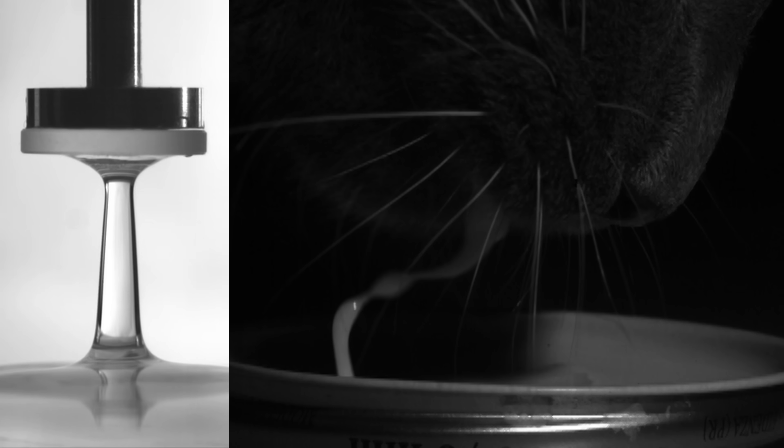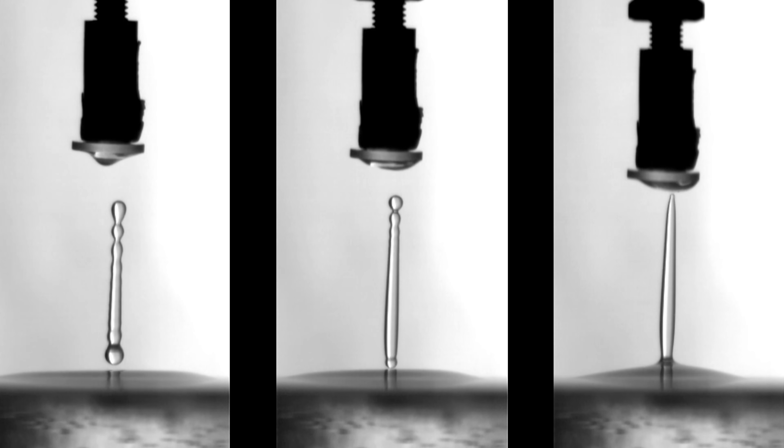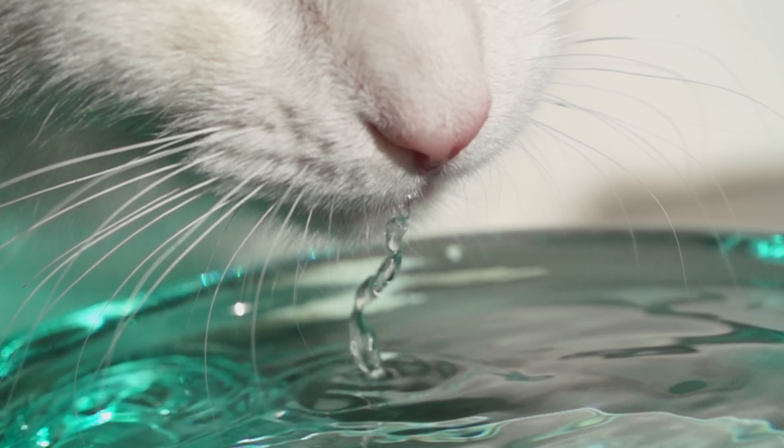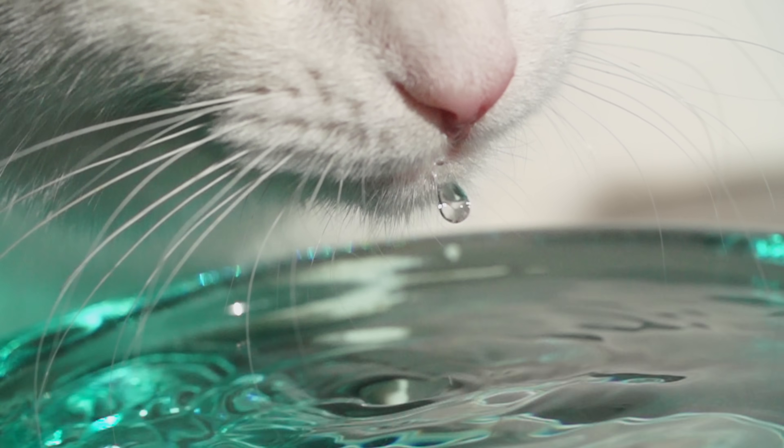The water sticks to the disc and to itself. Lift the disc at the right speed and it pulls the water up into a column. Then the cat bites it at precisely the right moment to get as much water as possible.